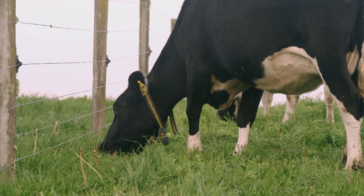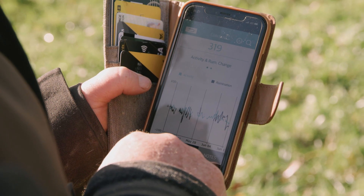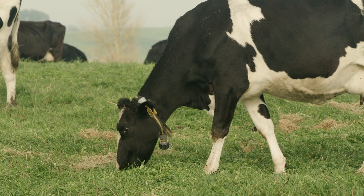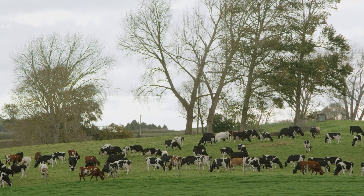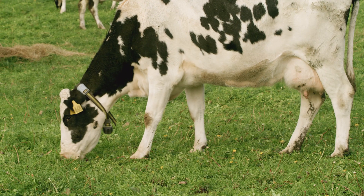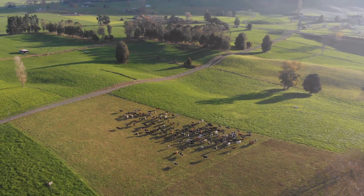The calving pattern was getting quite spread out. We were starting calving around the 18th or 19th of July and still having 120 cows calve after the 1st of September. We were always calving the last of the cows just as we were starting to mate. Once we started with collars we started to reduce that. Last year we had 30 cows calving in September, and we've got half the cows calving by the 2nd of August. So we've shifted our mean calving date ahead by a week. Calving is certainly more intense but it's over quicker.